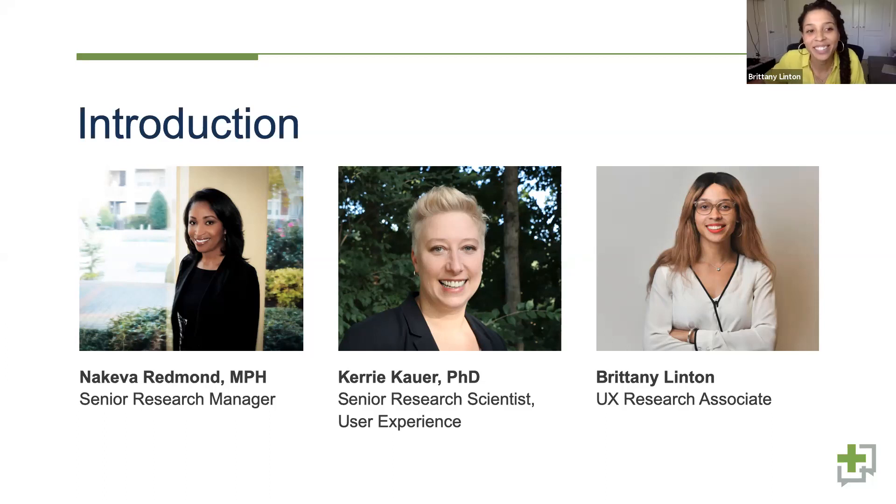Hi everyone, my name is Brittany Linton and I'm a UX research associate at Communicate Health. I work across various projects doing usability testing and other qualitative research studies. I also do work with web analytics and web evaluation to see how we can use quantitative measures to understand traffic and inform further research and changes we want to make to websites.